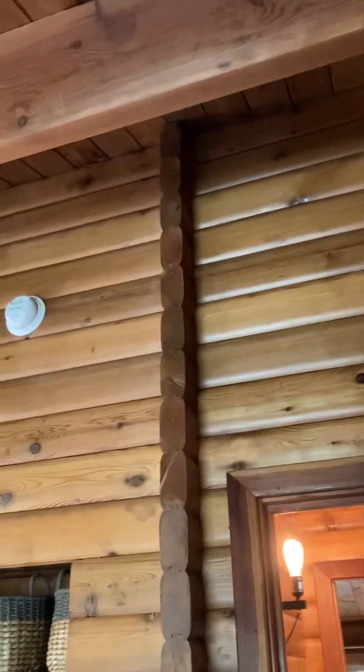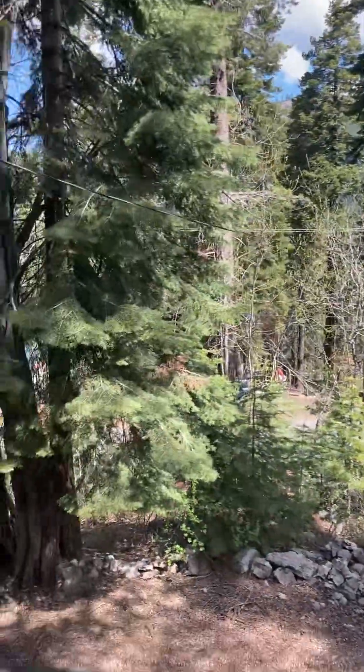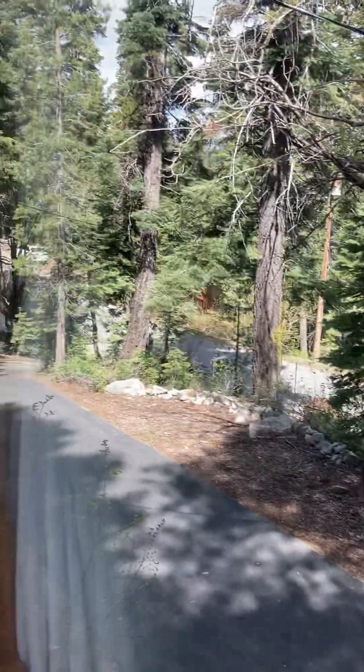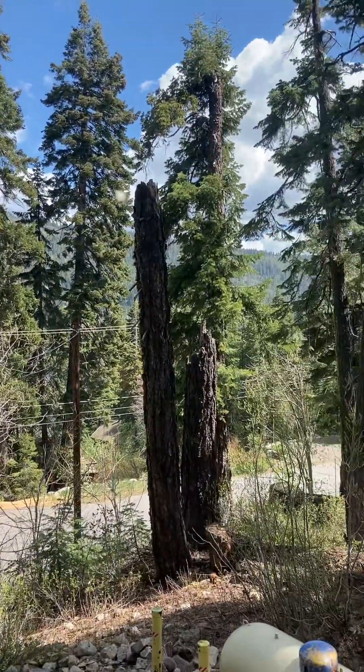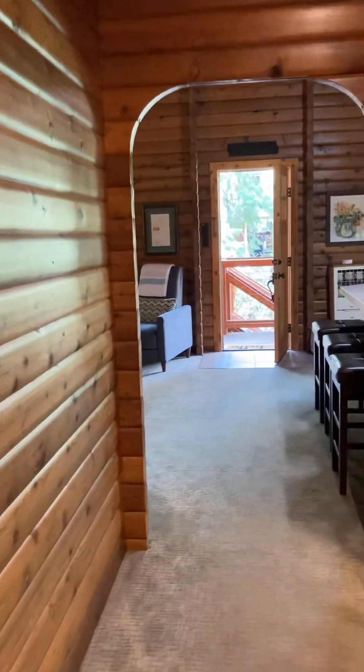Nice high ceilings all throughout — I love the wood. This is the view from the master out to the front of the house, to the mountains over there, and the lake is just right down below. Super cute.